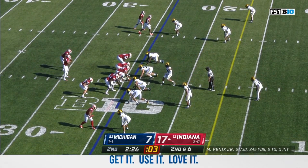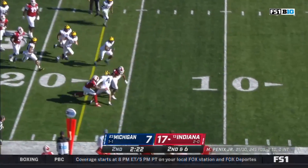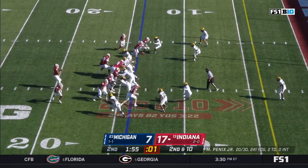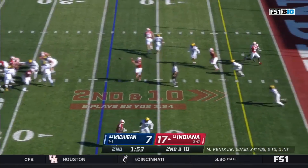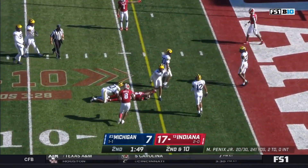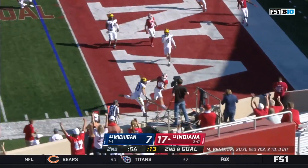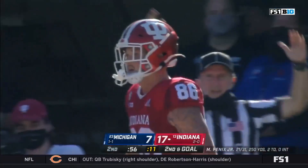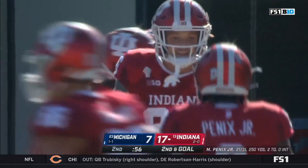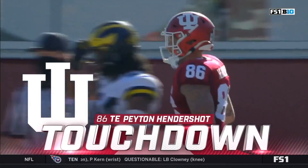Scott gets good yards off the right side, inside the 15 — first down. Pennix hits across — Freyfogle inside the 10, down to the 5. Second down and goal — they snap it quickly into the flats — that's a touchdown. Peyton Hendershot. Indiana remains perfect on the season in the red zone.